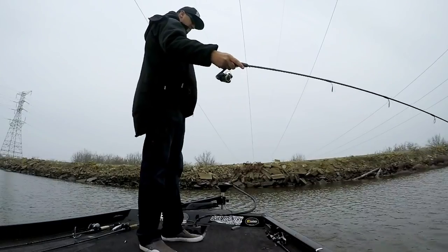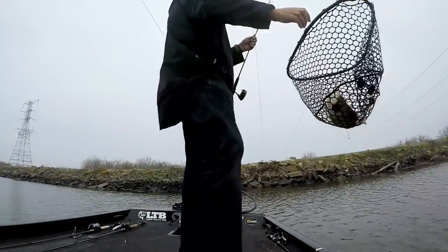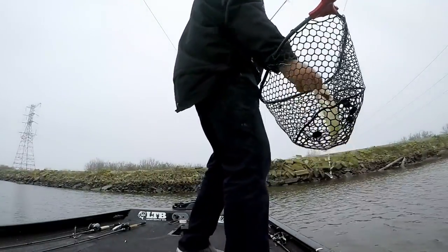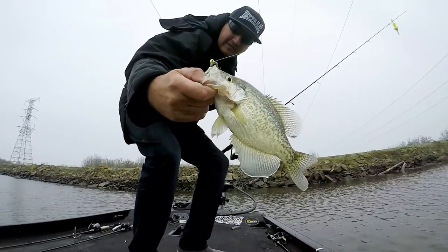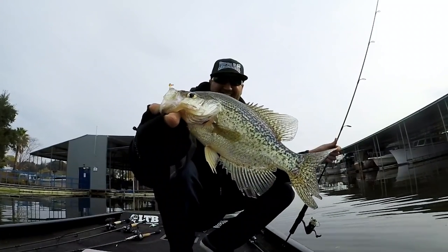Hey, what's up guys, Nick the Informative Fisherman here. Today we're going to be talking about locating delta and river crappie. This is going to be primarily delta, but a lot of these exact same tactics work on rivers. So if you live near a river and not near a delta, don't freak out — you can still utilize a ton of this information. We're not going to get into a lot of rigging, but we will cover a few different retrieval styles and baits.